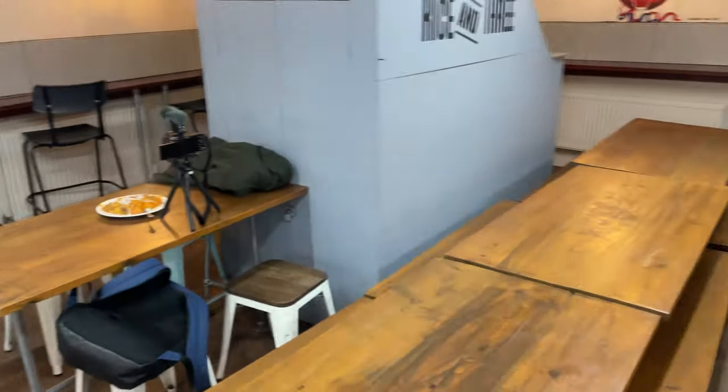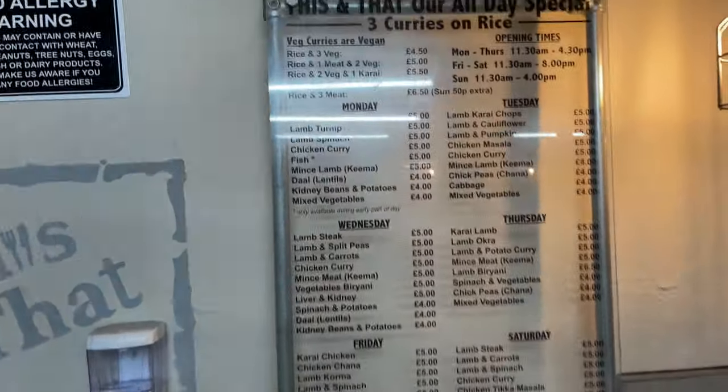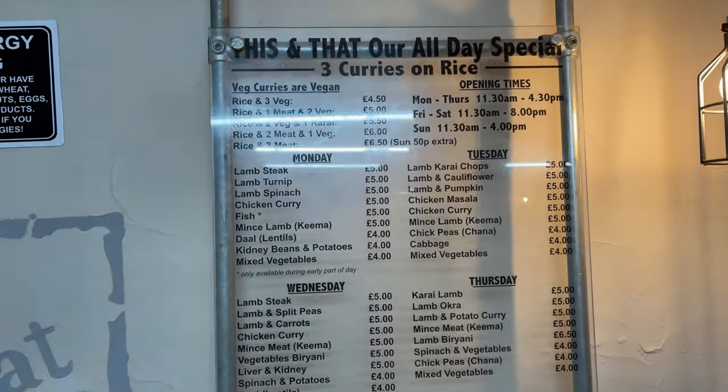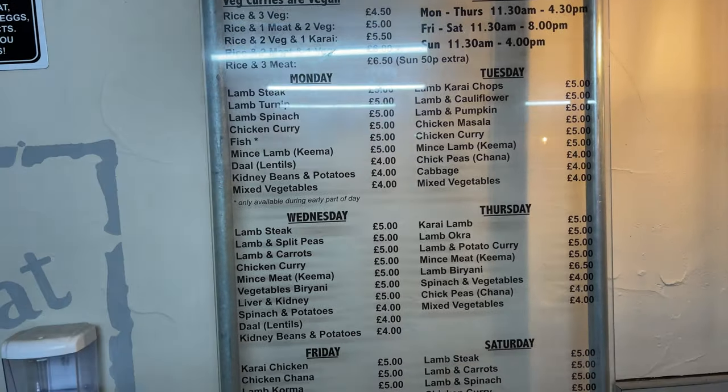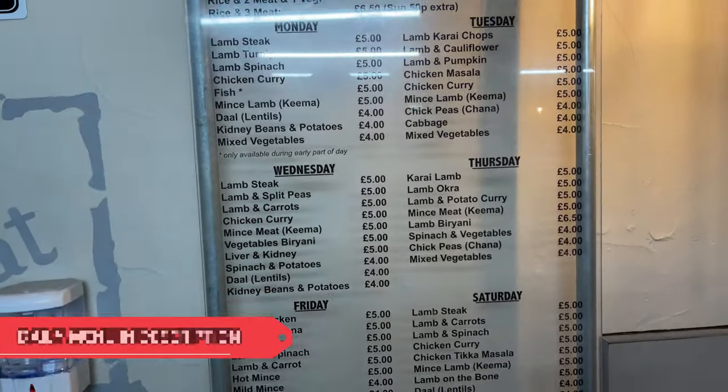I've already got my stuff but I forgot to take shots of the inside — it's normally super busy but I've come just before the rush. Every day they have a completely different menu, I'm going to put it somewhere on the screen. What I just showed you there was a rice and three concept — this place is kind of pioneering for doing that. You pick a bed of rice and then pick three curries. Price points vary: three meats is around £6.50, two meats and a veg is around six pounds. Pricing is very reasonable and there's a different menu every single day.